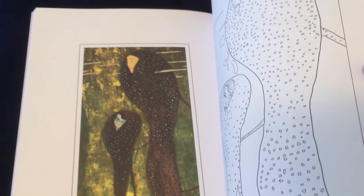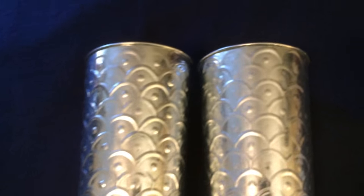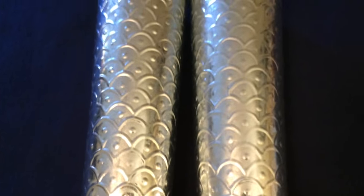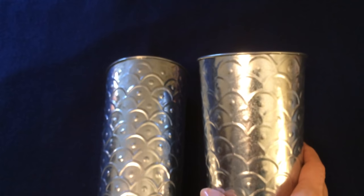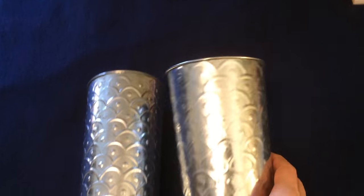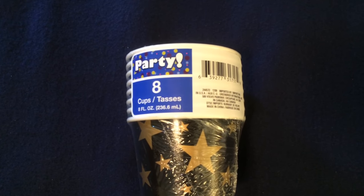This is a brand new find at my Dollar Tree. I was so excited to see these brand new metal containers. They are a little over nine inches tall. These would be perfect to put any type of decoration or artificial flowers in. I plan to use these at my daughter's birthday party.